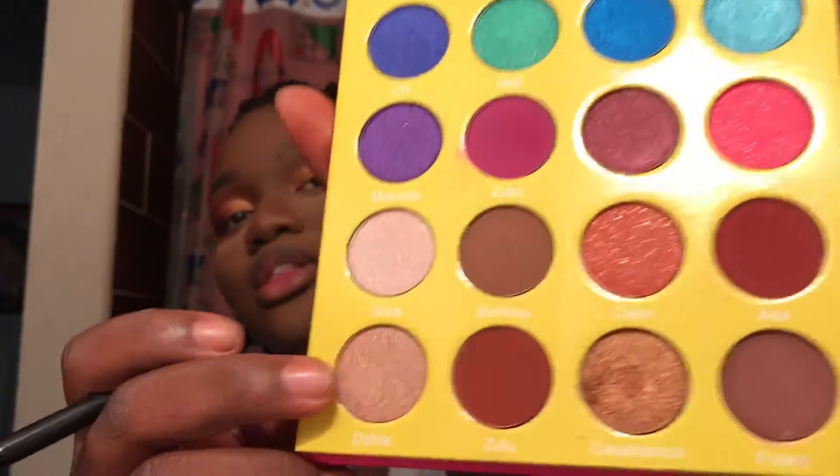Have you ever had a glitter eyeshadow, sprayed it and it doesn't transfer? This transferred on my eye like gold — it was amazing. I'm going to flip to the other side and now take this shade called Dahia on the inner part of my eye and mix it with Gizzard at the top.